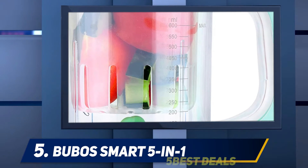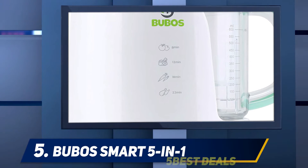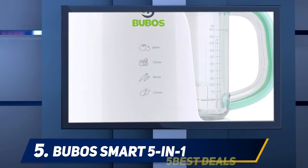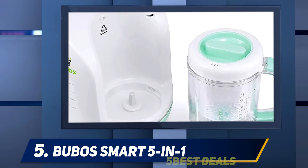The Bubo's can steam, sterilize, blend, chop, defrost, and reheat. Out of the box, the system is a little complicated to figure out — there are a lot of different plastic parts and we needed to read the manual a couple of times and look online to figure out exactly how to use the system.